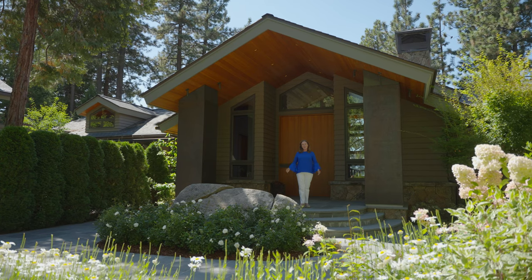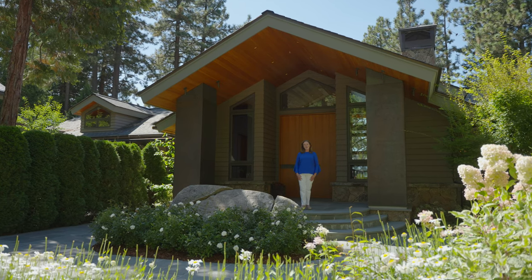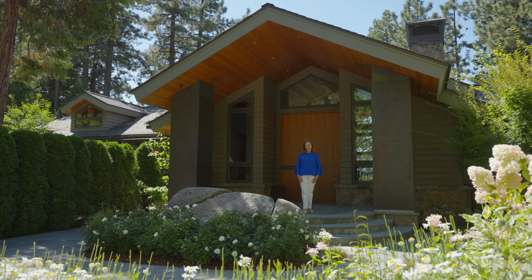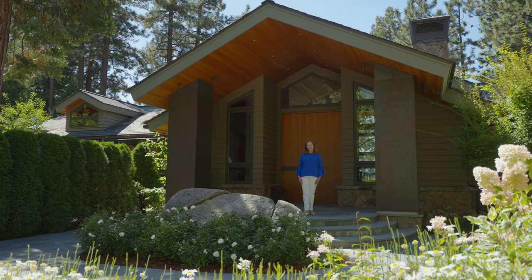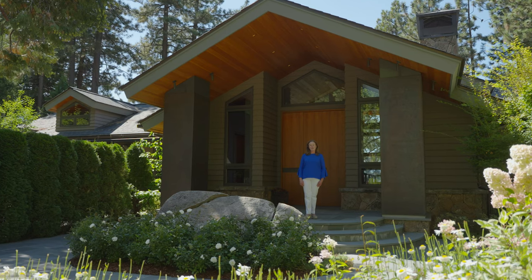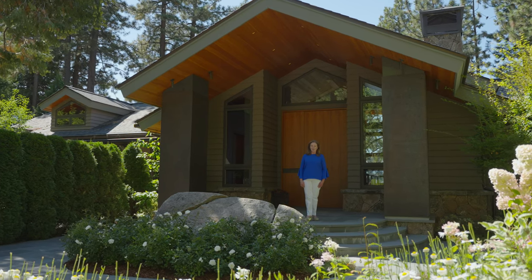Hello, I'm Susan Clemons with Chase International, and welcome to Cedar Cove, Lake Tahoe, Nevada's premier lakefront estate. With over 170 feet of lake frontage, this contemporary masterpiece is ready for the most discerning of buyers.